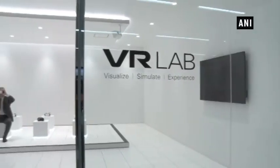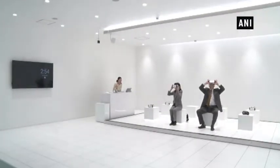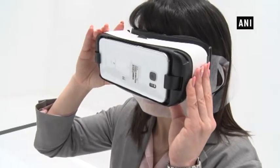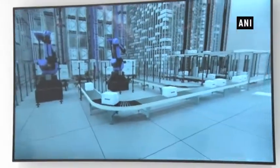The VR Lab is where visitors can try using VR virtual reality technology to see how the products are actually transported and installed. VR provides a 360 degrees view of the automatic running, unmanned transportation car and the installation process.